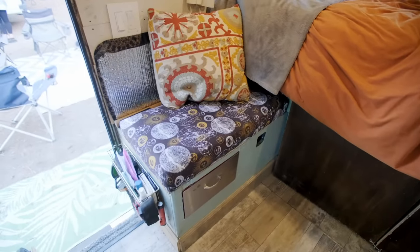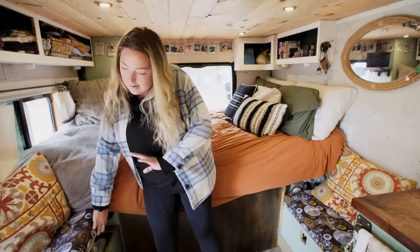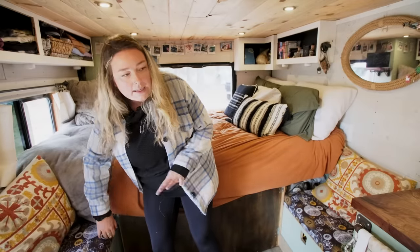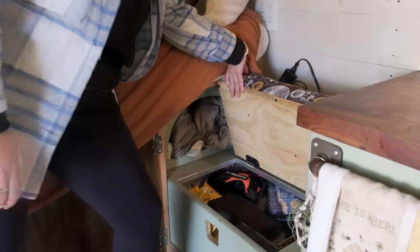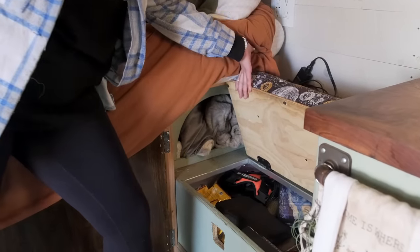We have storage in this seat here, which we keep all of our medical supplies and home cleaning goods. On this side we've got our dog toys and all kinds of fun things like our Switch and board games — things to keep you entertained when you're in the woods — as well as our laptops, which we keep back here when they're not out on the bed for us to watch TV.